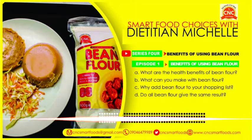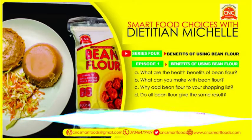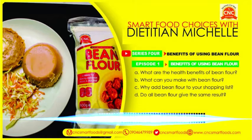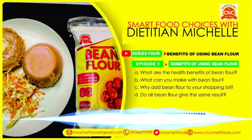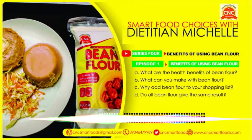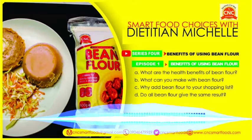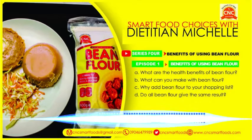You heard it from her herself. Thank you very much for tuning in to Smart Food Choices with Dietitian Michelle. If you have any questions or comments about today's topic or any matter discussed in this episode, don't hesitate — go to our website www.cncsmartfoods.com. That way you get a free diet plan, discounted consultations, and many other wonderful packages, including recipes. You can also check out our YouTube channel at CNC Smart Foods. This has been beautiful. We'll see you in the next episode.